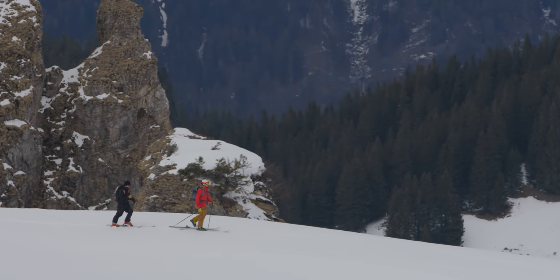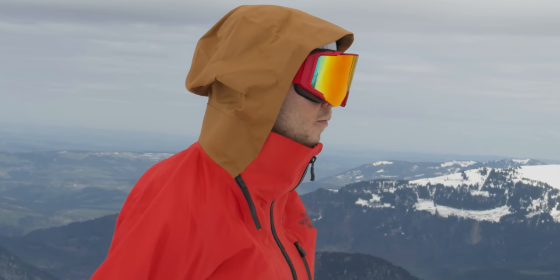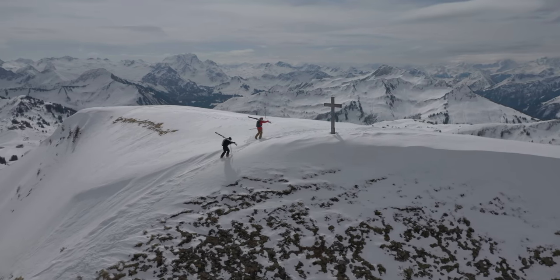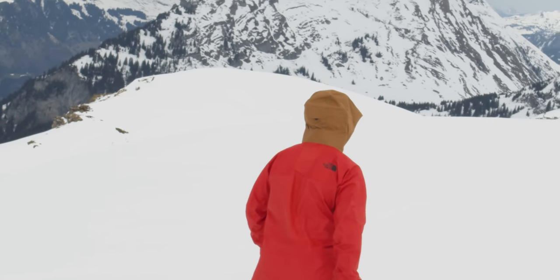Comfort wise the Brigadine jacket seems to be right on the money. The chin guard is made of a microfiber to stop it from rubbing when you've got the jacket zipped up. The pit zips allow for extra ventilation for those sweaty ascents, and the back of the neck is coated in soft fibres similar to the chin guard.